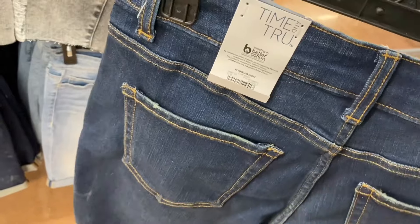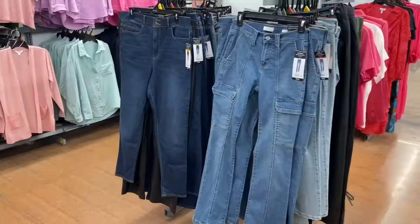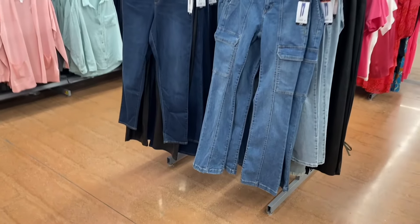You can also get the same wash in bermuda shorts, or they have ten-inch inseam cuffed bermuda shorts for $16.98. They literally have all the different inseam sizes.